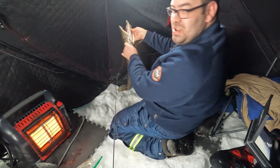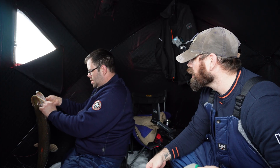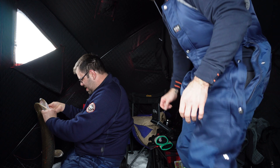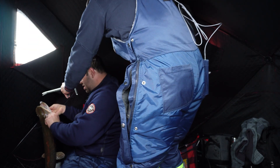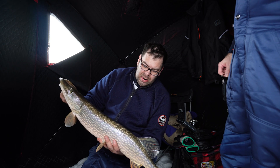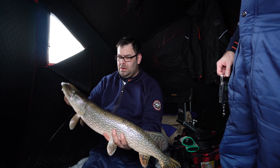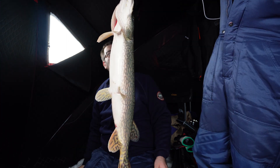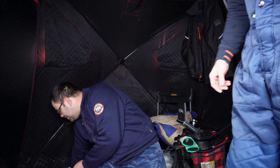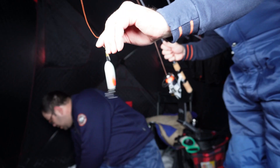Got him in the cheek — look at that, almost snagged him! Not a bad pike, probably about 30 inches, nine pounds. The bite is on, and that was on the dinner bell.